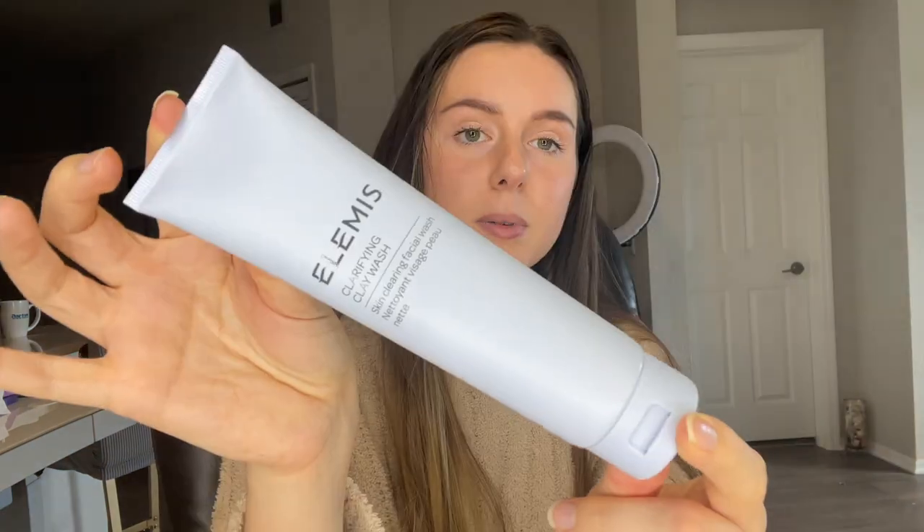This retails for $49. So excited to try it. This does have a pretty strong scent to me, so if you're sensitive to scents, you might not like it. I think Elemis's products are actually really, really nice and they work really well. Definitely on my list to try first.